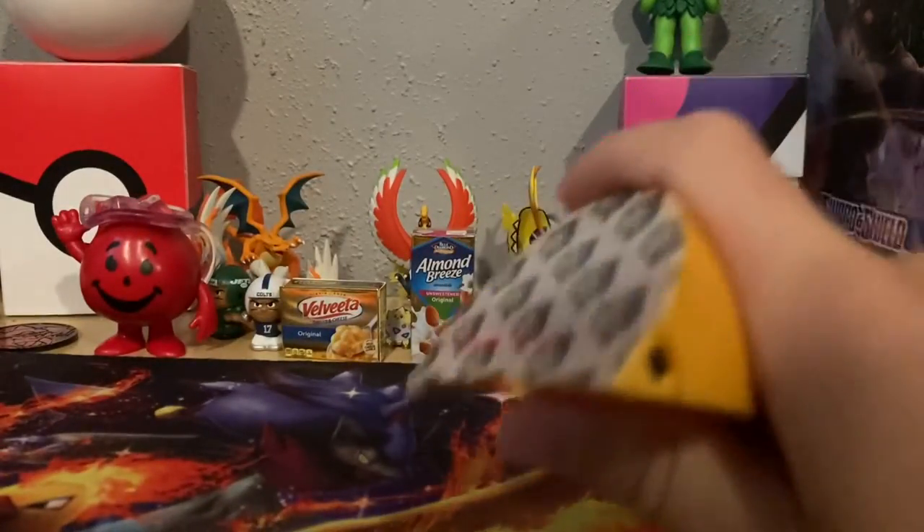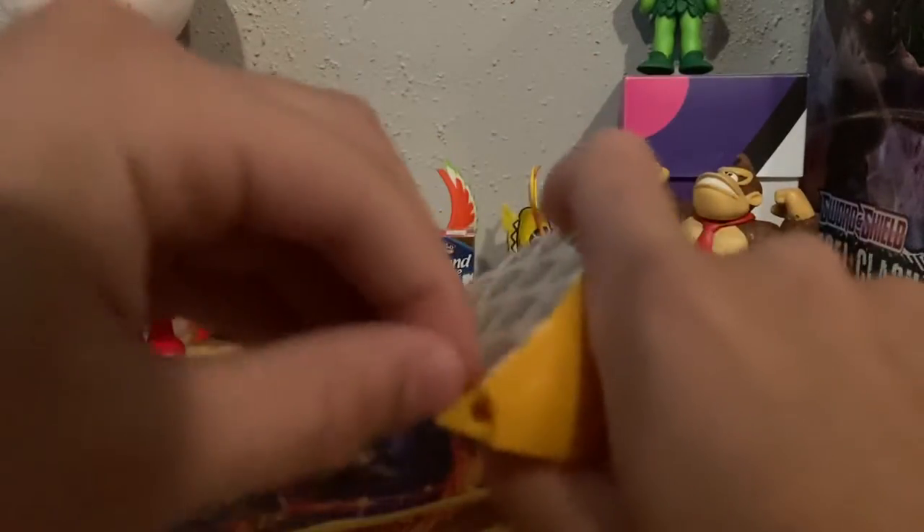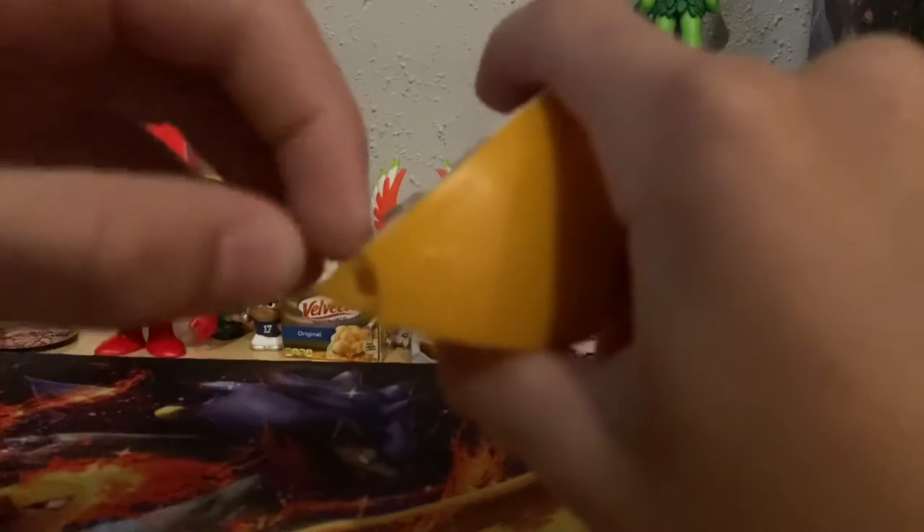It doesn't have like any chances or anything, like one in five or something. We were trying to get the new Space Jam — we saw the movie, it's really good — New Legacy mystery minis. Hint to one of our next videos we're gonna work on. Here's another one. These things are so hard to open.